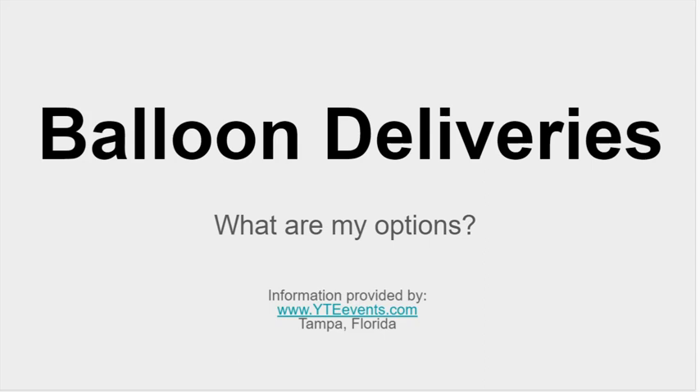We're going to be covering balloon deliveries. What are my options? There are a ton of different options when it comes to balloon deliveries, and this information is provided by YTE Events out of Tampa, Florida.